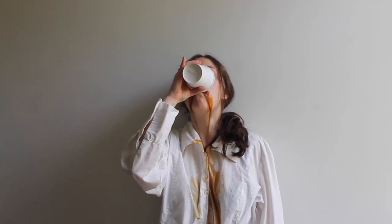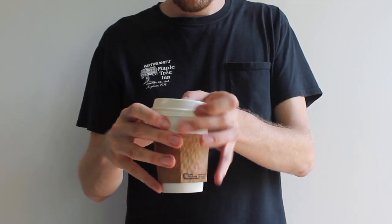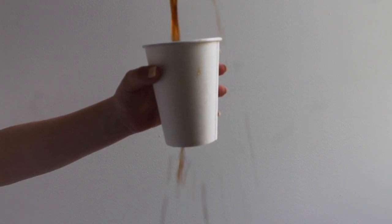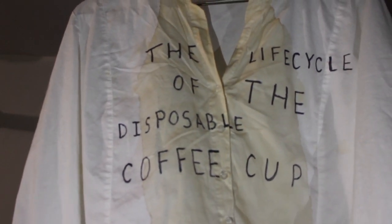Landfills as we know them have been used for more than 30 years and dot the landscape from coast to coast. And where would we be without our disposable coffee cups?